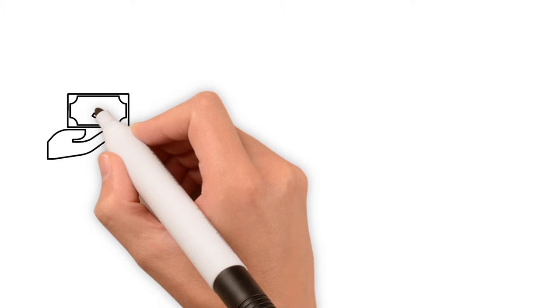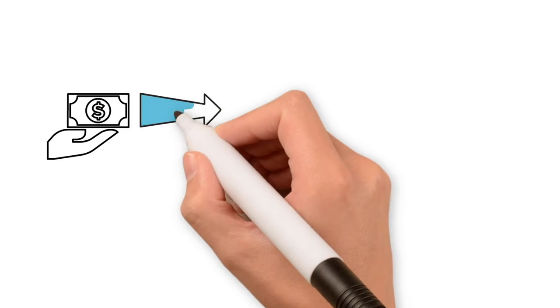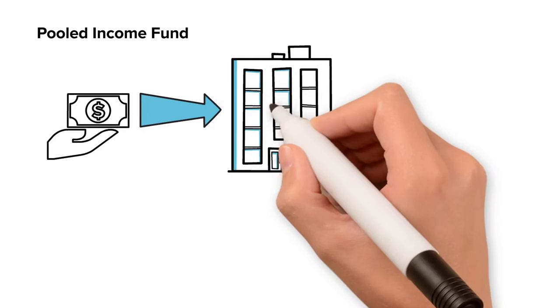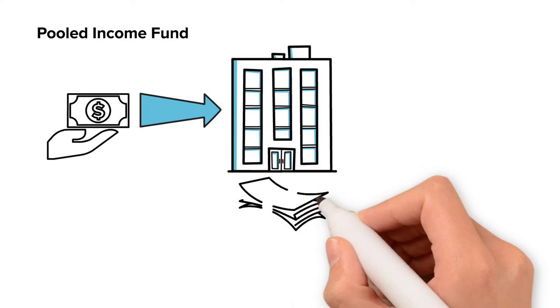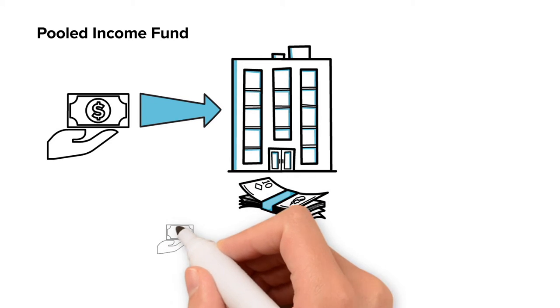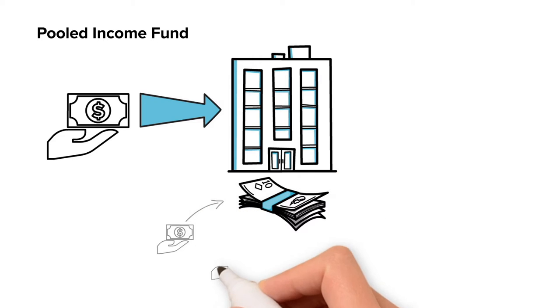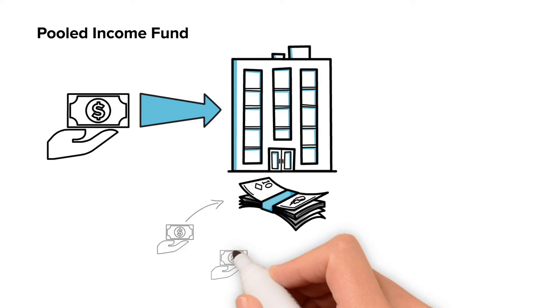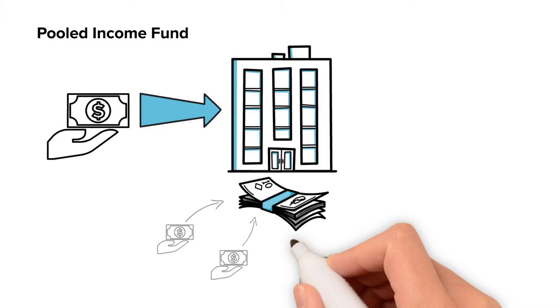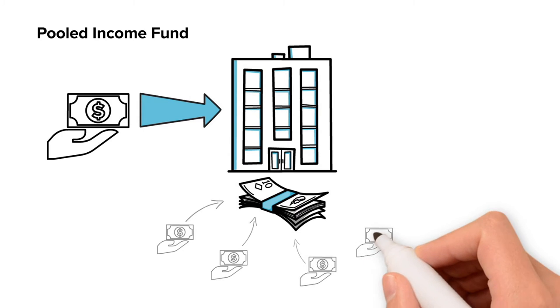Another popular way of making a legacy gift while receiving a lifetime benefit is through a pooled income fund. A pooled income fund allows you to contribute to a charitable trust that combines your contribution with that of multiple donors to create a large investment pool. You receive income based on the investment performance of the pooled assets and the percentage interest you have in the pool.